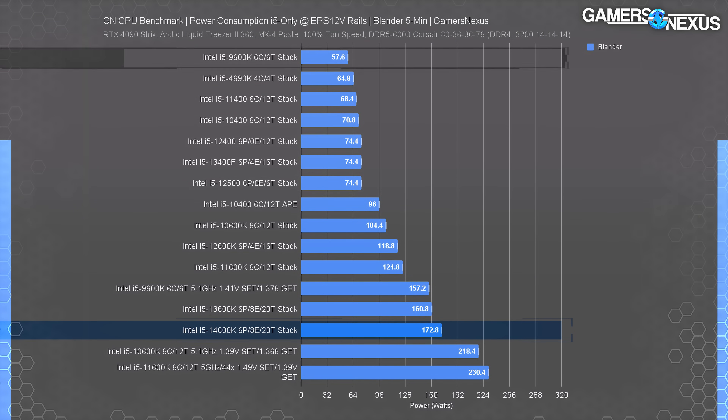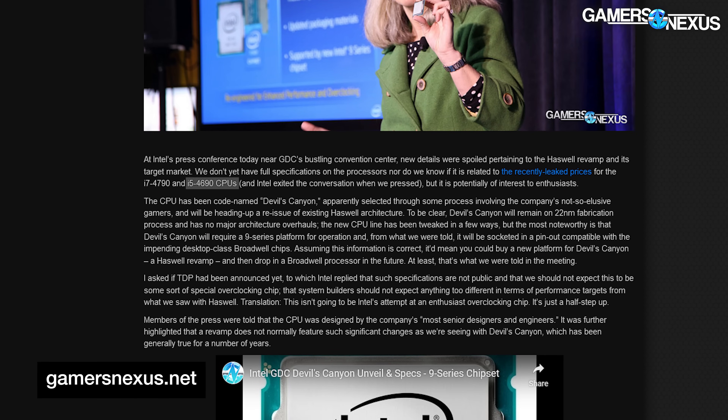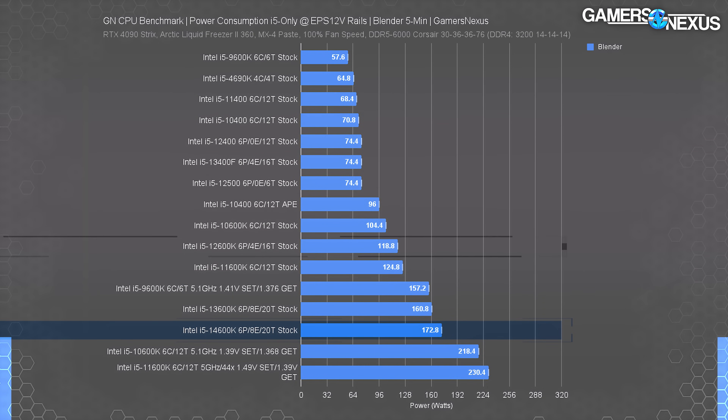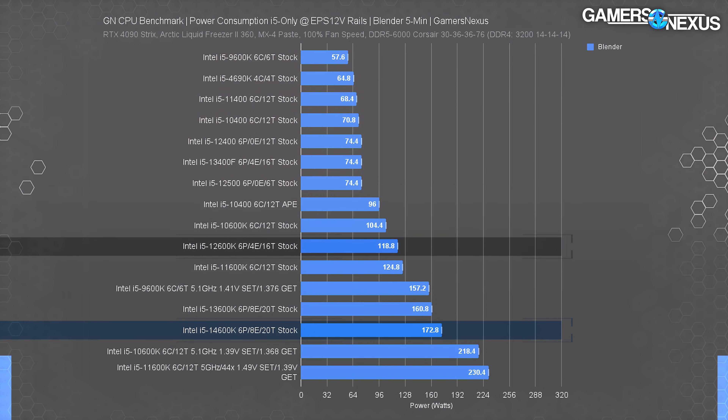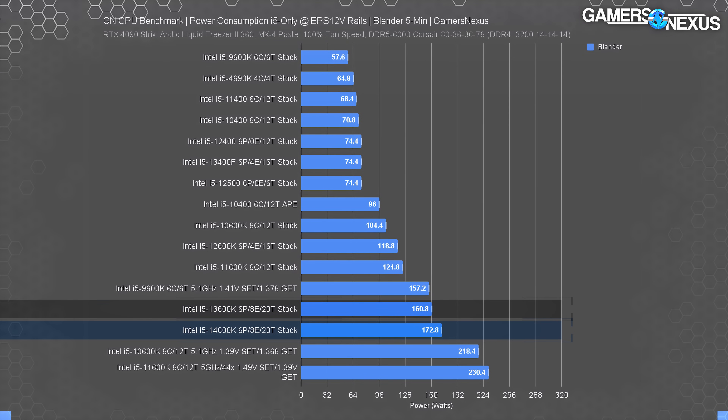It's about to be winter — we need more than that. The last couple generations specifically have been massive; cooling requirements are going up for anyone seeking full TVB under an all-core workload. The 4690K was itself a refresh — Devil's Canyon — pulling only 65 watts. The more modern architectures like Alder Lake's 12,600K were still lower at around 118 watts, or 125 watts for the 11,600K. So the 14,600K ends up more power hungry in our all-core tests than the 13,600K's 161 watts as well.